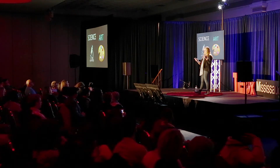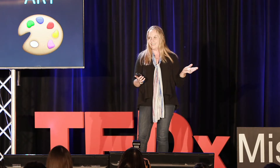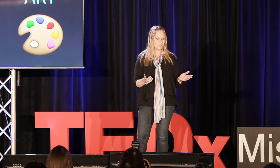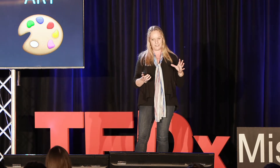I was stuck for hours on end in this dark microscope room, looking at these amazing images, thinking: how come nobody else is seeing these beautiful images? They're so gorgeous. Why don't we share them with other people? So recently, I started this project where I turned microscopy images into artistic pieces in art. I'll show you some examples of that.